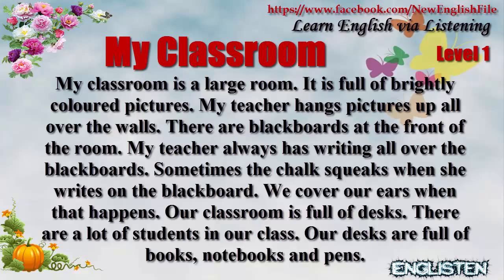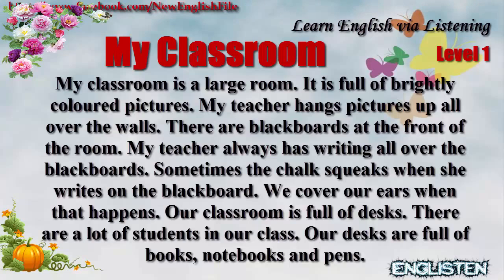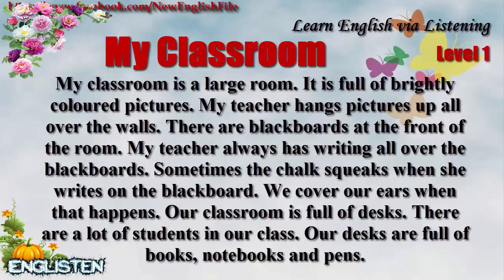There are blackboards at the front of the room. My teacher always has writing all over the blackboards. Sometimes the chalk squeaks when she writes on the blackboard. We cover our ears when that happens.